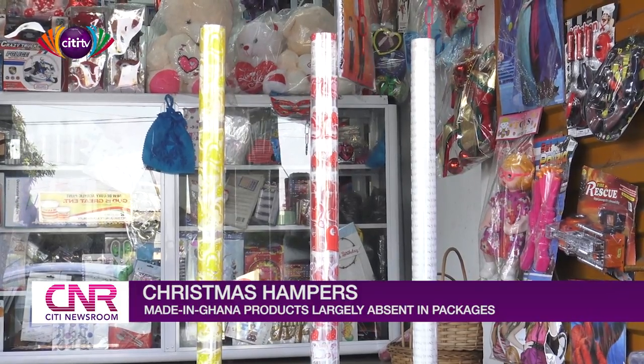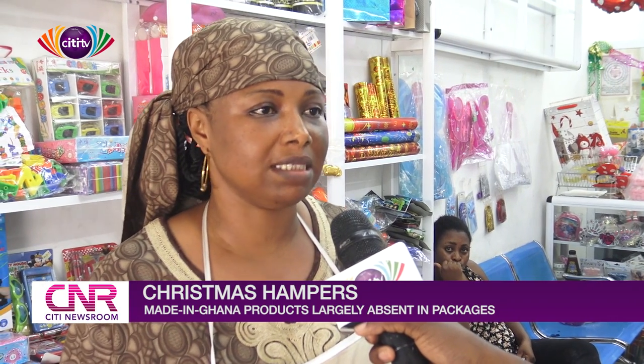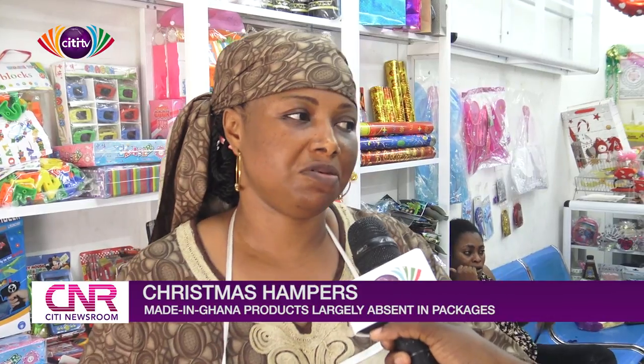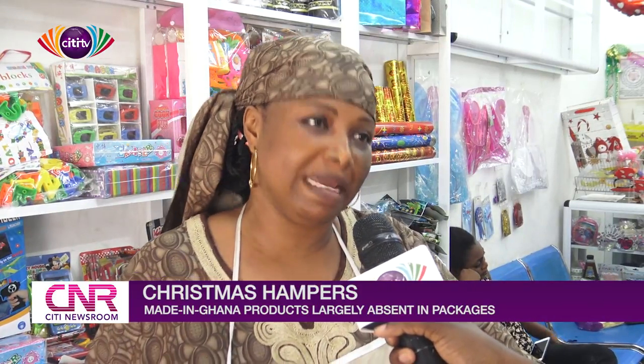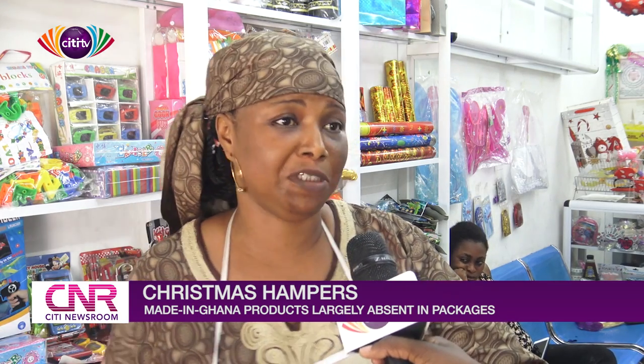Last year I wasn't in a shop like this — I was at home and customers were bringing orders to the house. They knew me for doing parcels and wrapping things, and when I came to the shop, they still came. So far, last year was better, but this year we are still in it, so we can't give a conclusion yet.